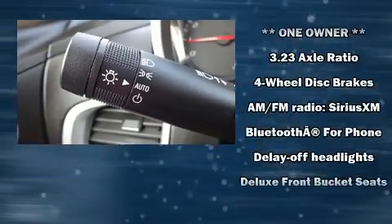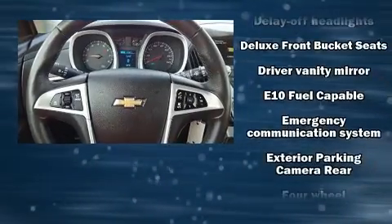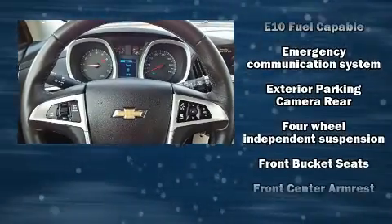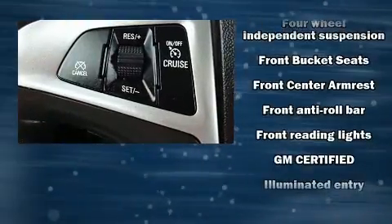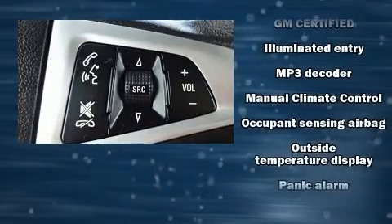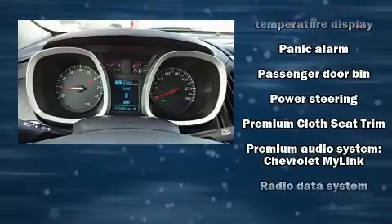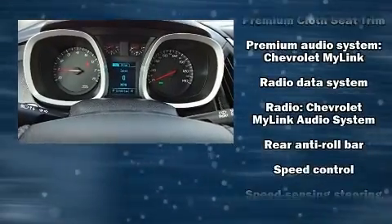Front side impact airbags, traction control, brake assist, a security system, OnStar, and four-wheel disc brakes with ABS. With electronic stability control supplementing mechanical systems, you'll maintain precise command of the roadway. This vehicle has achieved certified pre-owned status.